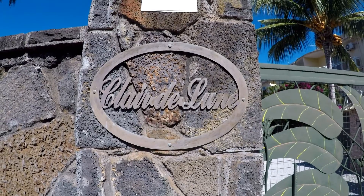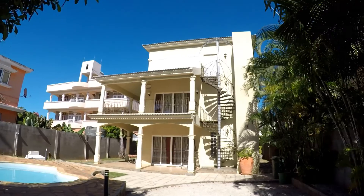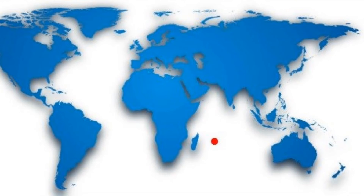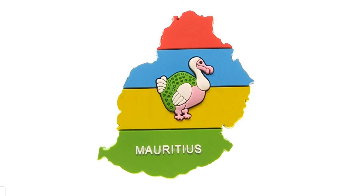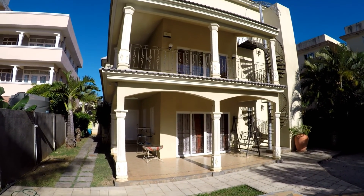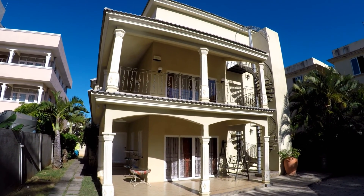We're at beautiful Flic en Flac Beach, which is on the west side of the island of Mauritius. So before touring and having fun today, you've got to get the hard work out. I'm just going to go for a short run, just to burn a few calories.